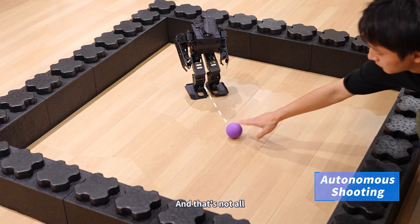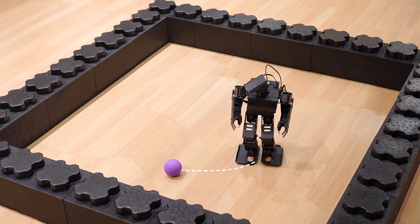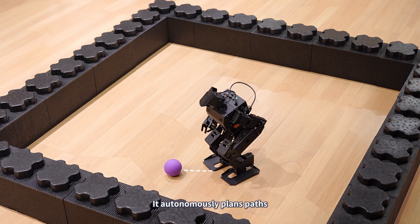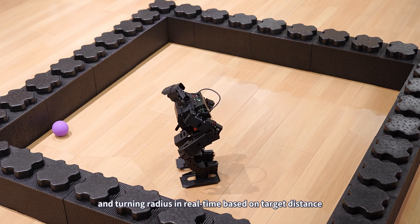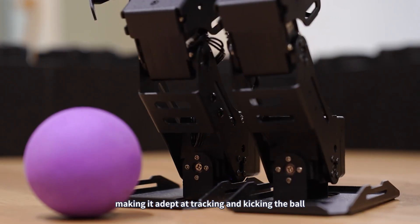iNEX can also calculate target positions and perform precise target tracking. It autonomously plans paths, adjusts gait and turning radius in real-time based on target distance, making it adept at tracking and kicking the ball.